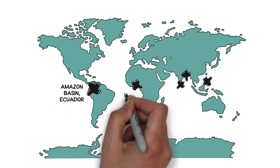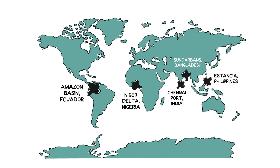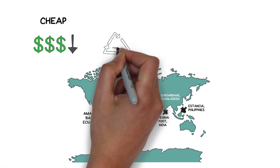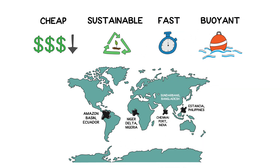Too often oil spills occur in parts of the world that have limited economic resources, therefore it is critical to develop an oil absorbing material that can be produced from cheap and sustainable building blocks. Such materials should also absorb oil rapidly and float on water so that it is easy to recover after capturing the oil.